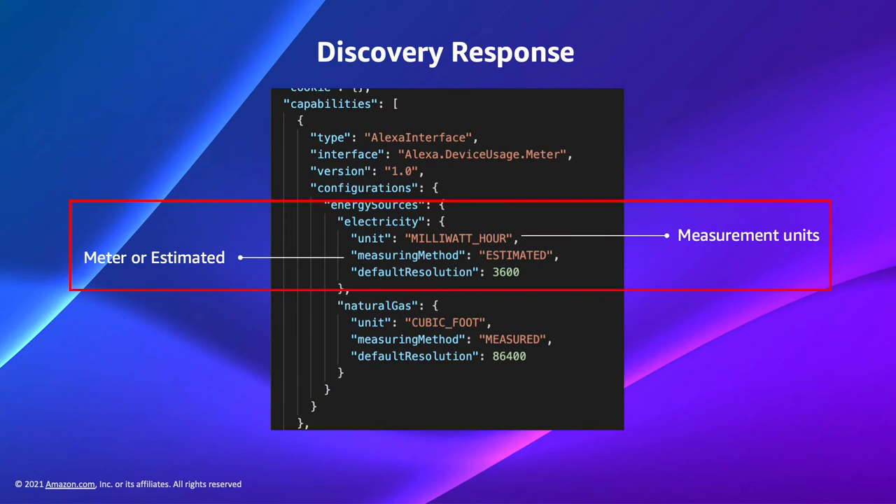For example, between 9 to 10 a.m. — a one-hour interval — a customer had a reading of 113 kilowatts. Similar readings are reported back to Alexa every hour. Let's now look at payload examples for the alexa.deviceusage interface and the measurements report.